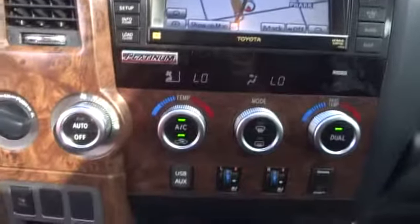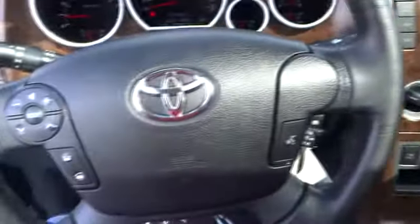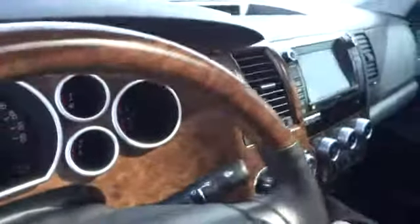Power steering, adjustable steering wheel, driver airbag, auto dimming rear view mirror, PPO, cruise control, aluminum wheels, four-wheel disc brakes, keyless entry, four-wheel drive, premium sound system, climate control, AM FM stereo radio, rear defrost.